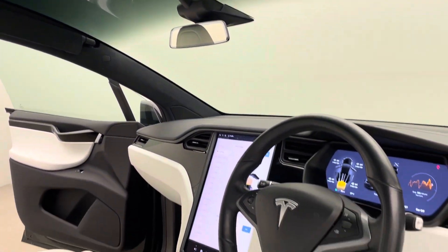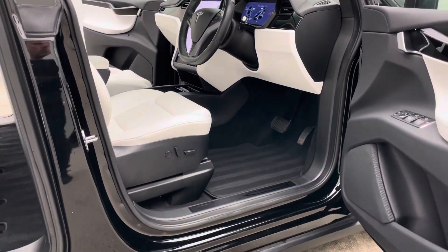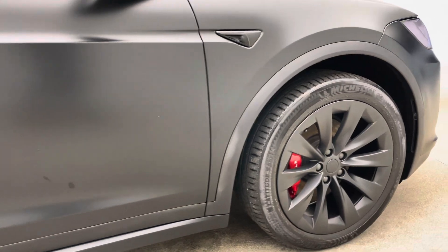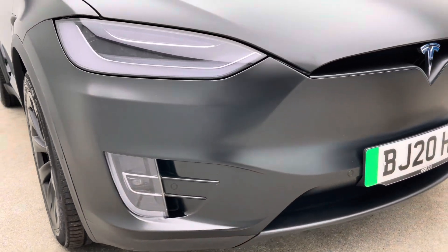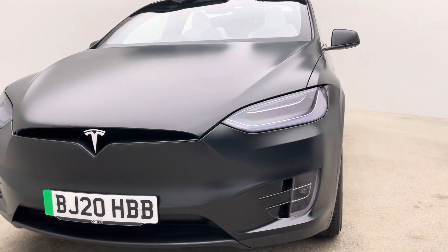We are EV specialists with over 200 EVs currently in stock, so any questions or queries related to the EV side of things, do not hesitate to pick up the phone and ask. Through the website you can build your own finance packages, extended warranties, and smart solutions — or just give us a call and we will do it all for you.